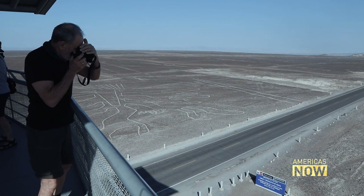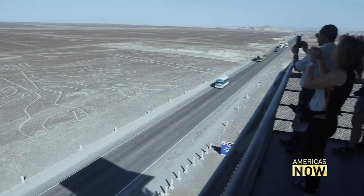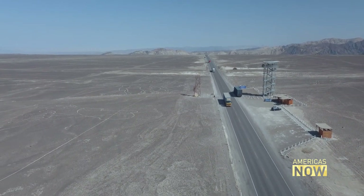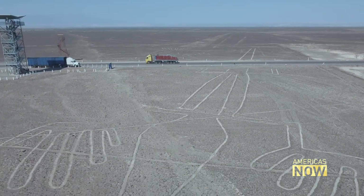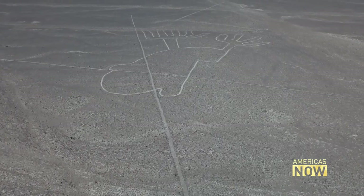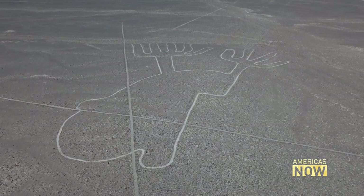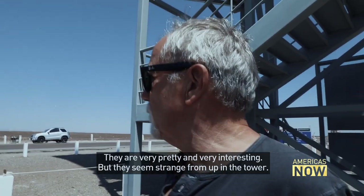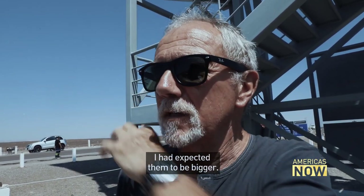Tourism has become an important part of the local economy in Nazca, as tens of thousands visit to catch a glimpse of the world-famous lines. This observation tower was built alongside the Pan-American Highway last year. It offers views of some of the curvilinear designs here — a tree and this etching believed to be of a toad, an animal which was a herald of rain in the desert. It seems extremely strange around the Mirador to have these three lines.